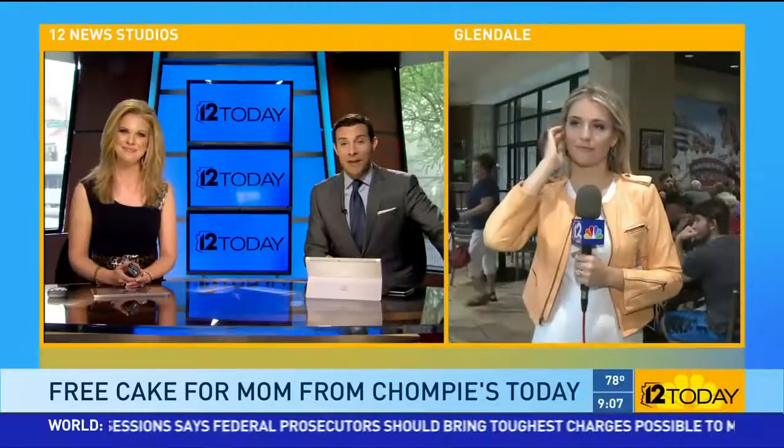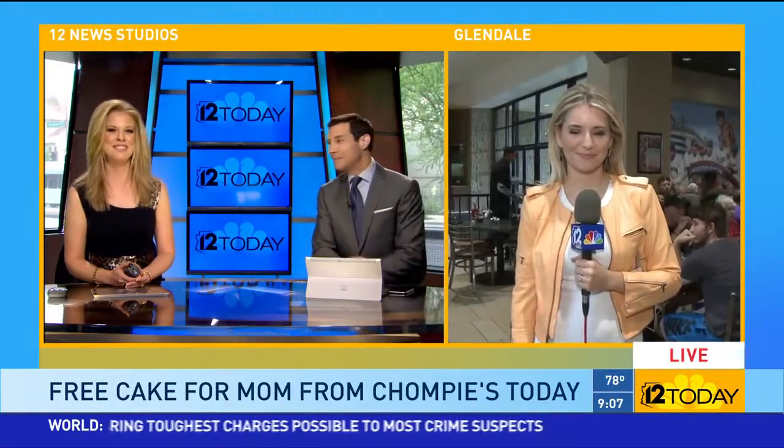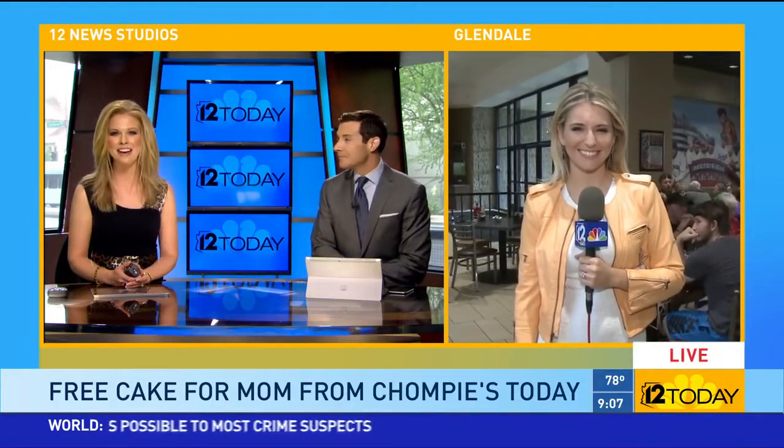This Mother's Day, Chompy's is looking to make Mom's Day extra sweet with a free slice of cake. Team 12's Nicole Zymek is at Arrowhead Town Center in Glendale with the yummy details.